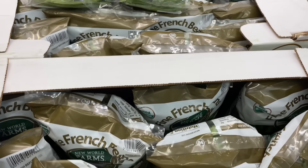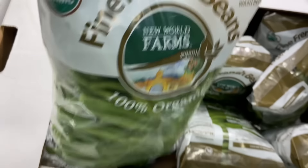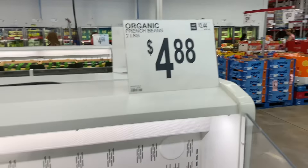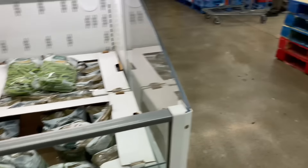They got green beans! Okay, they got green beans — I'm gonna get some and mix my green beans. You're gonna eat them, baby? They're $4.88. Hold them tight — no, you gotta hold them, come on.